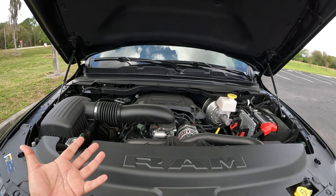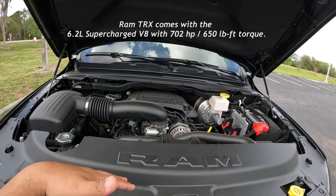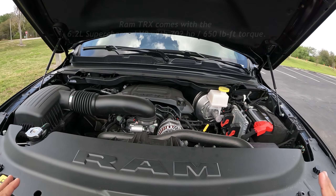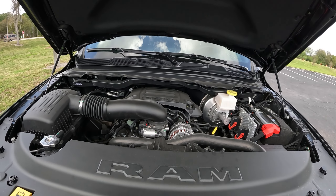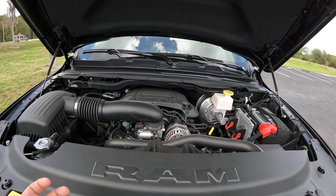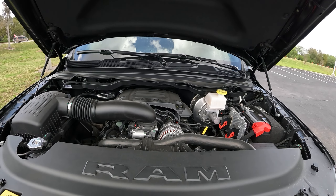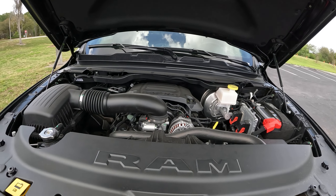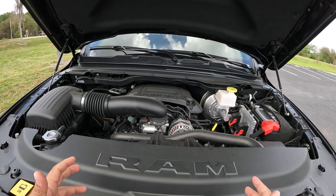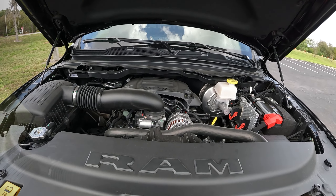So you've got quite a few engine options. Of course, if you go to the TRX you get that supercharged V8, which is another level. But for the regular Ram 1500, your choices are the V8, the V6, and the turbodiesel V6. Nissan, Chevy, and Dodge are about the only ones that offer a diesel in a full-size pickup — otherwise you have to go to a heavy-duty truck.